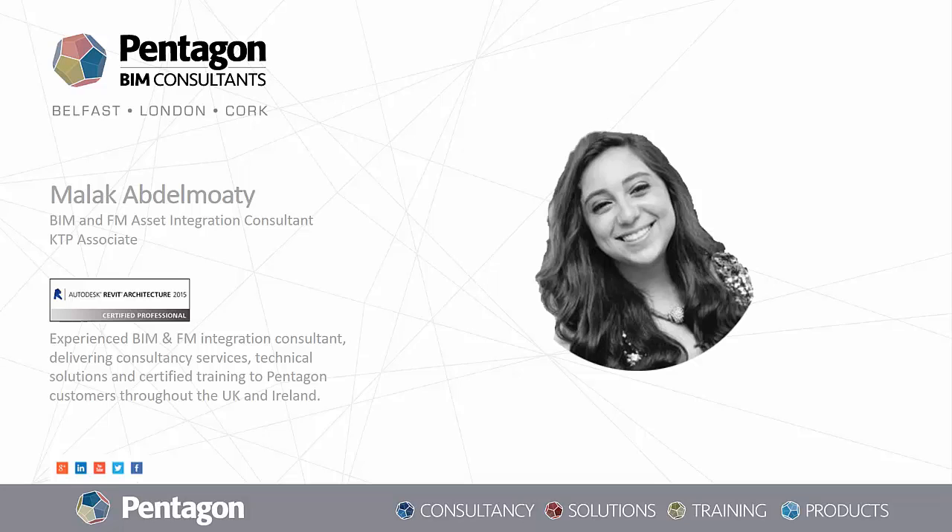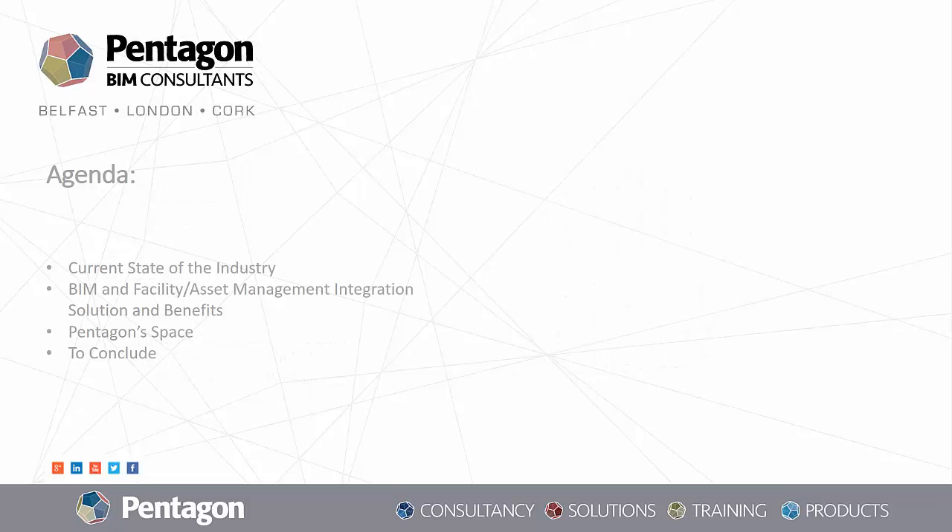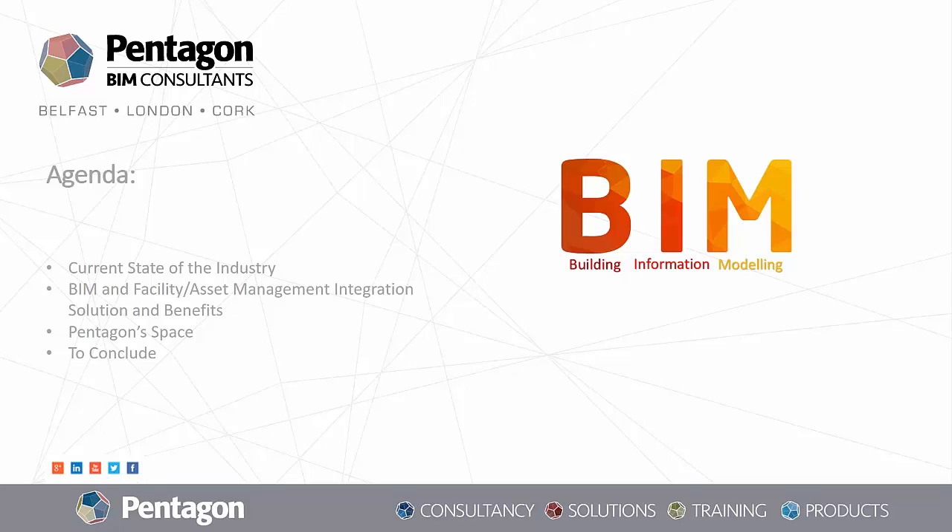Hi, I'm Malak Abdelmati, a BIM and facility management integration consultant at Pentagon BIM Consultants. BIM still continues to be very much at the forefront of our professional consciousness. Everybody's talking about it, and most say they are doing it, but only a few are doing it right.